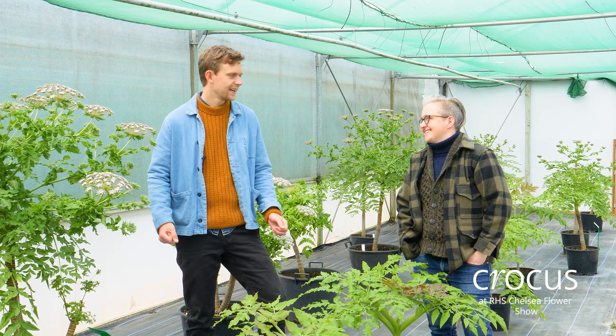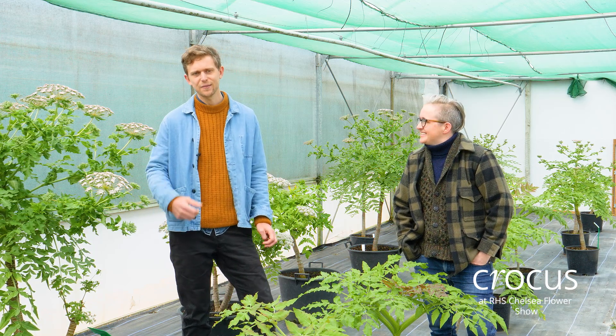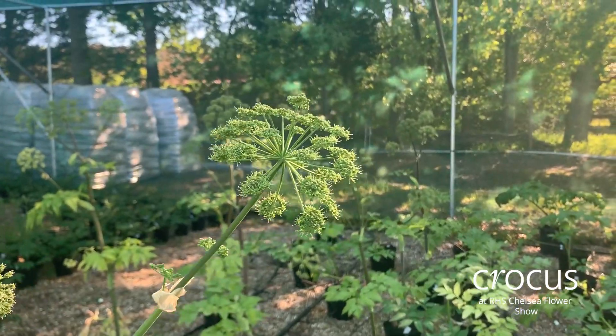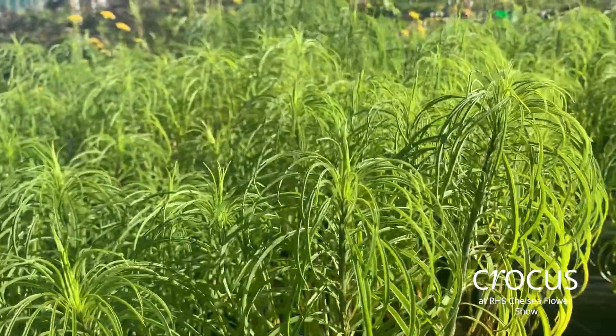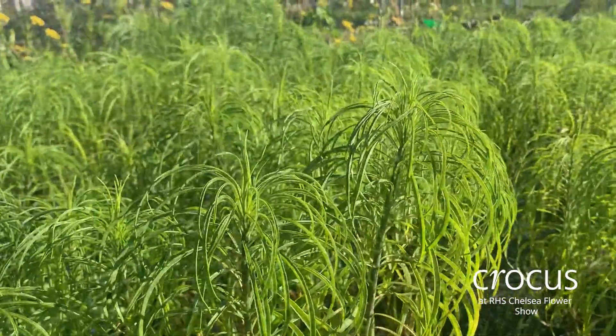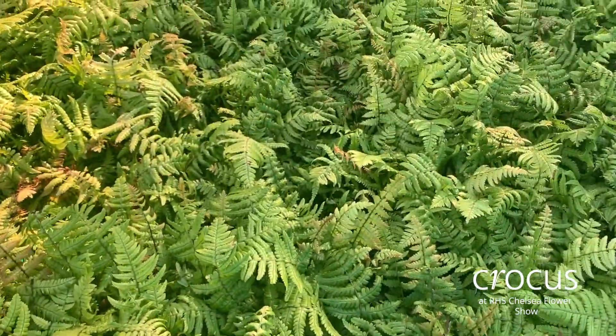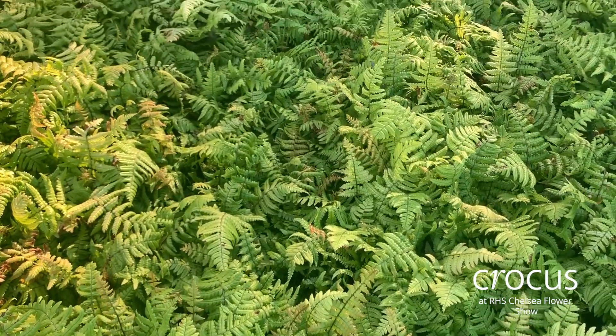When we found out that the Chelsea Flower Show was going to be moved from May to September, I think it's true to say we had mixed feelings and anxiety. We had always imagined a very light dappled shaded garden with lots of lovely fresh foliage coming up. And actually it will be towards the end of the summer where the shade potentially might be a bit darker, with plants moving into a different sort of season for them.